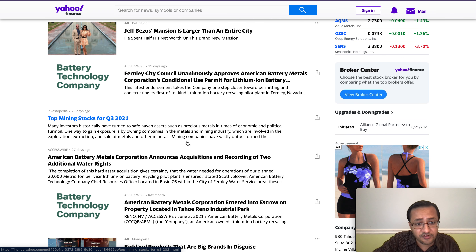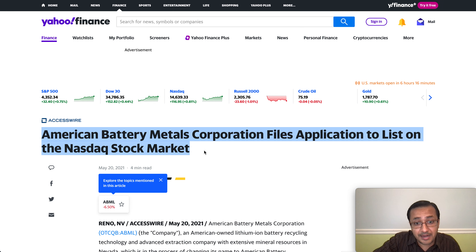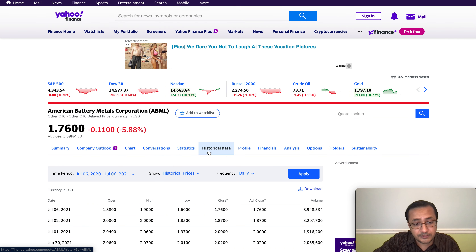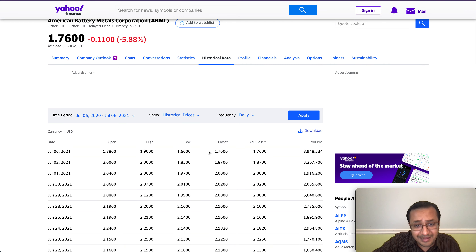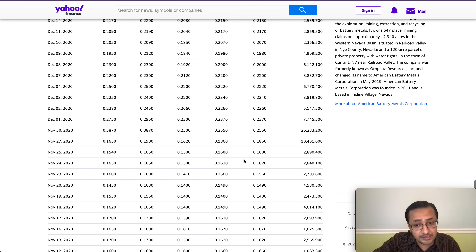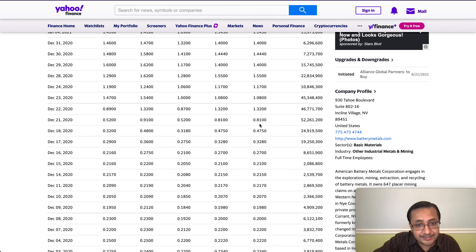The third and most important catalyst is that ABML is likely to be getting Nasdaq approval. American Battery Metals Corporation has filed an application to list on the Nasdaq market. This is particularly significant because this stock has been trading consistently above the one dollar level for many weeks — the last time we saw it below one dollar was back in December.